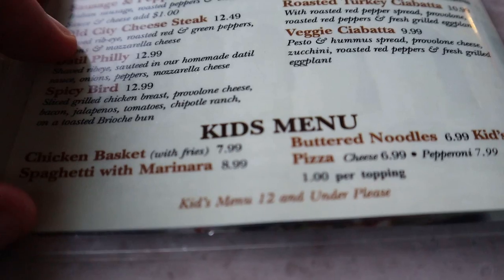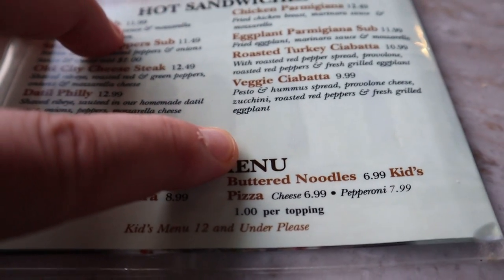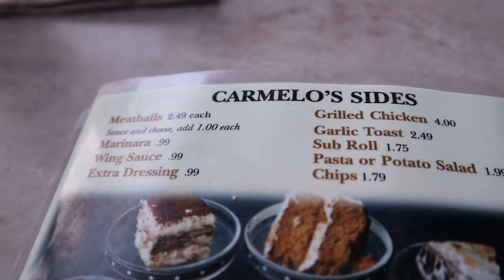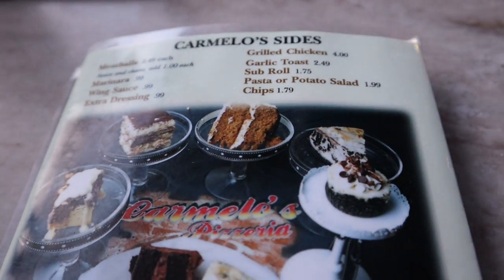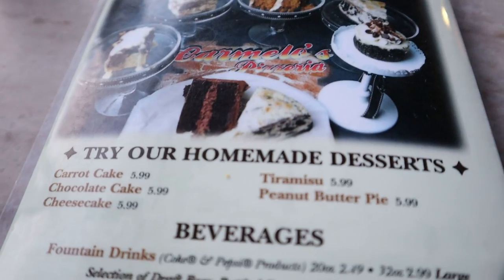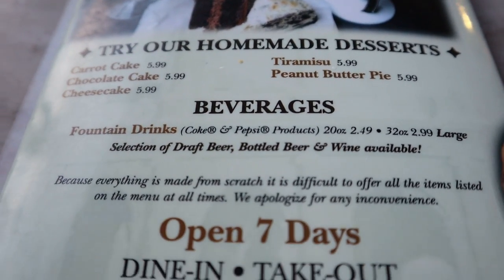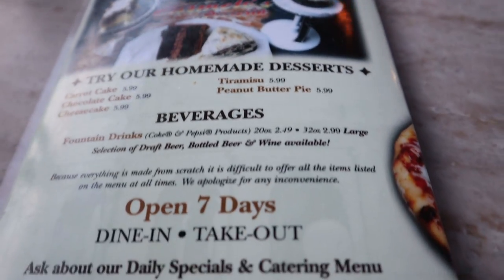The great thing about the kids menu, at least for Ariel, is they have buttered noodles — perfect for her, exactly what she wants. On the back of the menu there are sides. And then we're going to do some dessert because they have a nice selection, and it's homemade. Yes — it is homemade. So we're definitely going to try that.